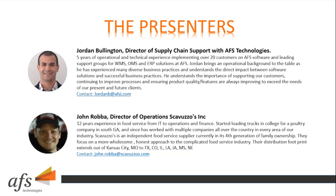Jordan Bullington is the Director of Supply Chain Support at AFS Technologies. He has five years of operational and technical experience implementing over 20 customers on AFS software and leading support groups for WMS, OMS, and ERP solutions. Jordan brings an operational background and understands the direct impact between software solutions and successful business practices, supporting customers and ensuring product quality and features are always improving to exceed the needs of present and future clients.